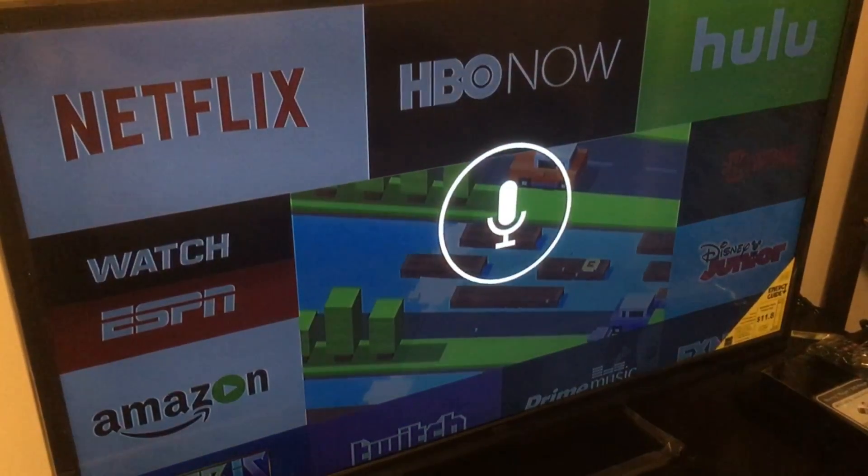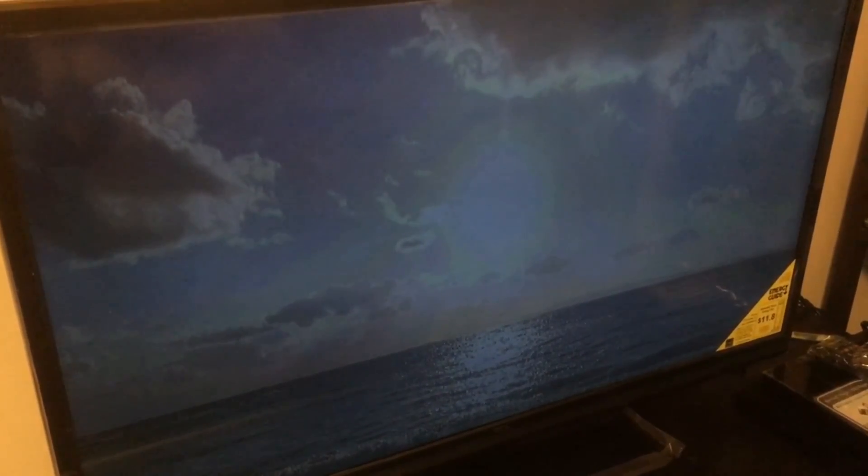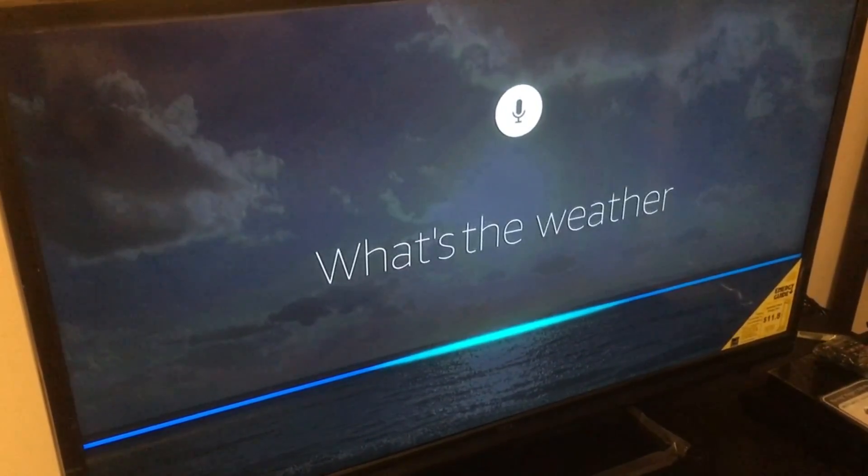Now with the power of Alexa, you can ask about sports, news, even the weather. Remember, press and hold the microphone button and ask, 'What's the weather?'